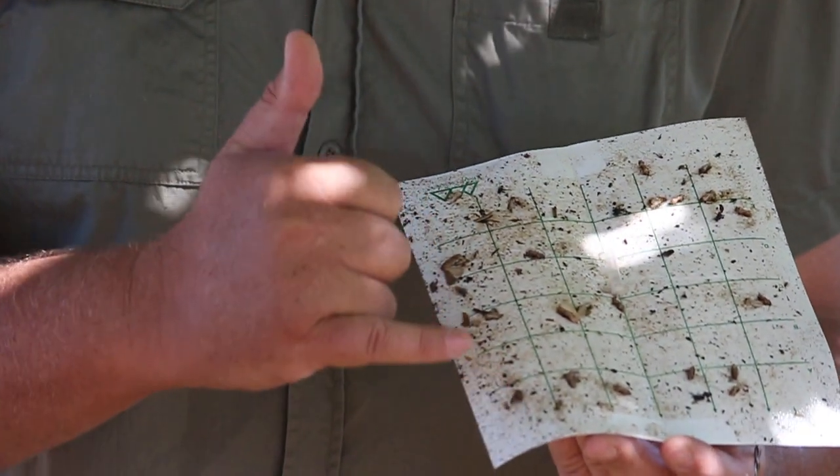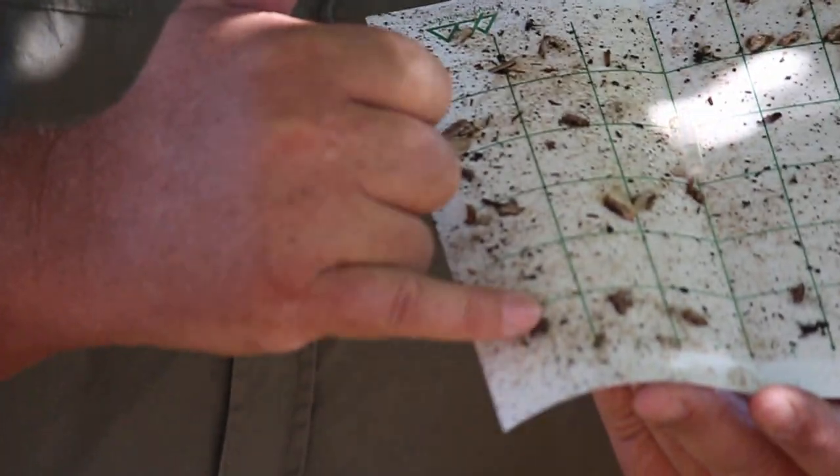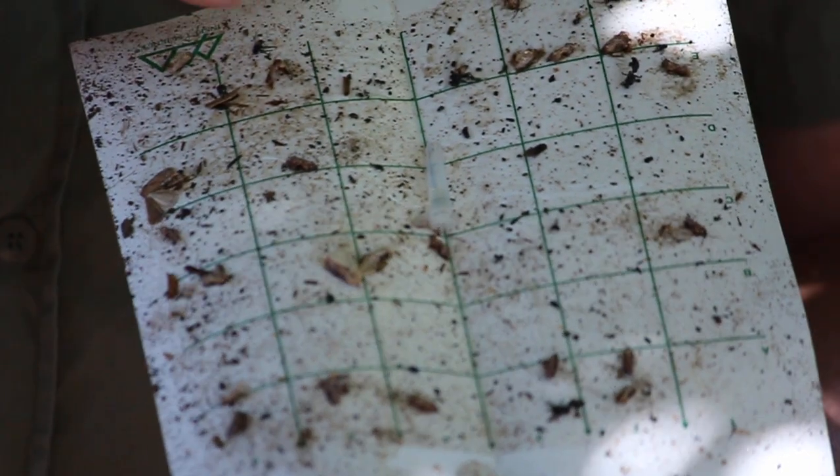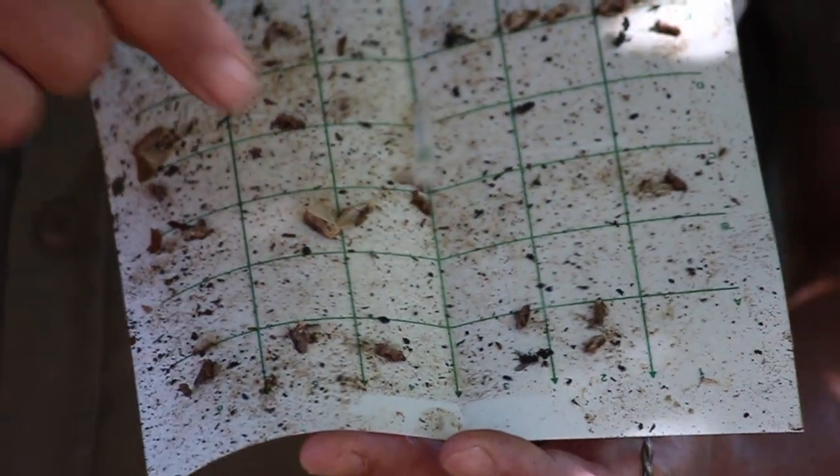Now these little guys here are the false codling moths, and you can see the color variation — you do get color variation. There's this little brown one over here, and this slightly gray one over here, and there's another gray one further up.